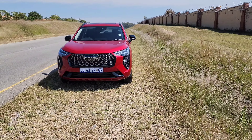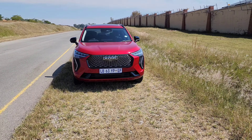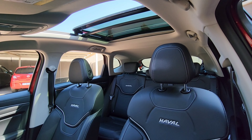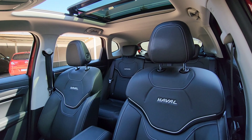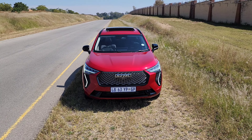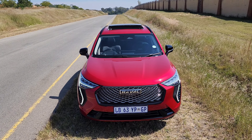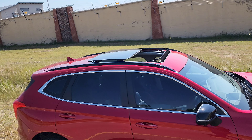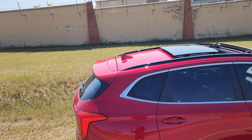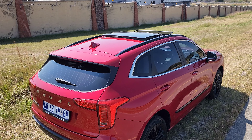One thing we can all learn from GWM is this: it's never too late to go back to the drawing board and improve. GWM, also known as Great Wall Motors, has been in South Africa for 15 years. The initial market offering was not as successful — South Africans wanted safety, luxury, and reliability. GWM answered the call, revised their market strategy, and their current offering speaks to South Africans so well it makes us wonder if we were being ripped off all along.